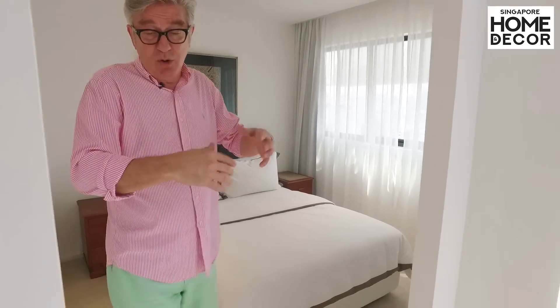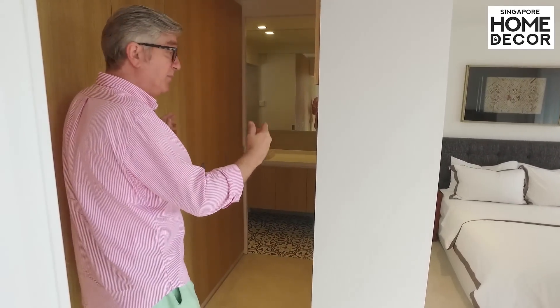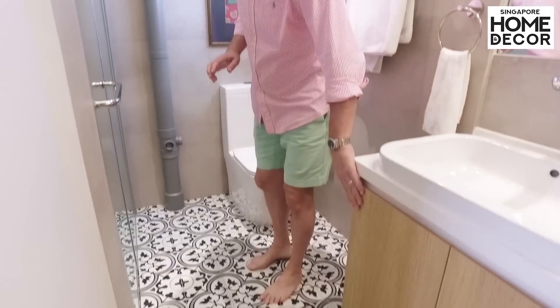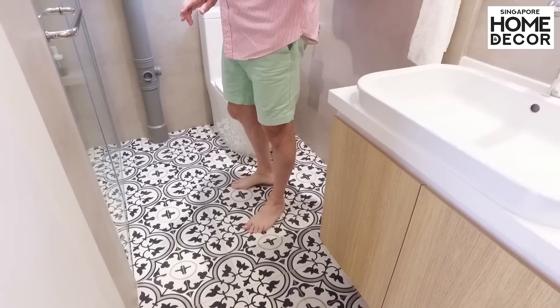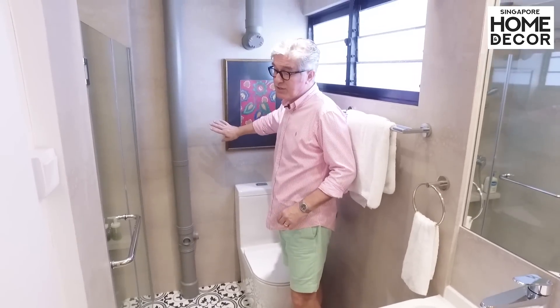The master bedroom is connected to a walk-in closet which is also the walkway to the bathroom. In the master bathroom we've kept the colors very light, using light oak-colored wood. The floor features a beautiful decorative cement tile in grey, black and white that goes very well with the grey cement tiles.